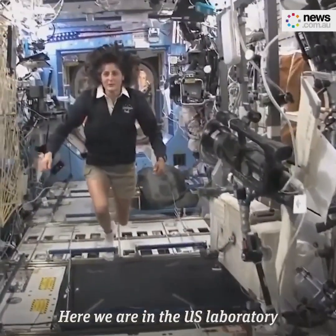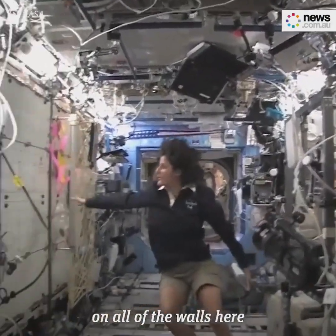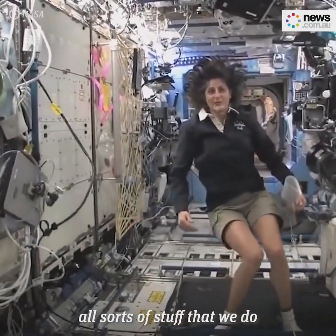Here we are in the U.S. laboratory. This is a laboratory with science experiments on all of the walls here — all sorts of stuff that we do.